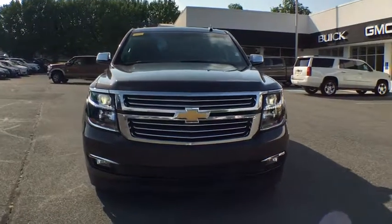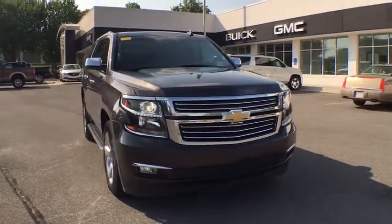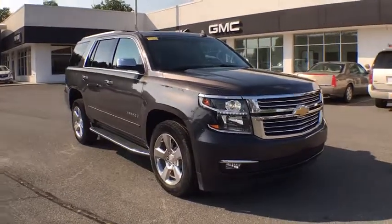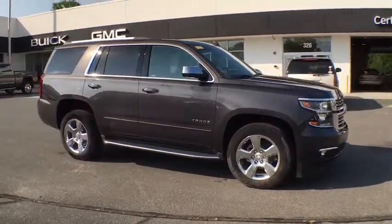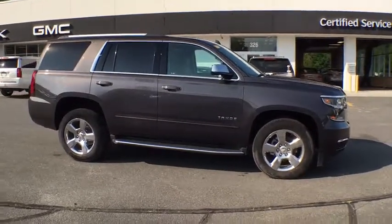The 2017 Chevrolet Tahoe. Tahoe has been the best-selling sports utility vehicle, accounting annually for more than 25% of all full-size SUV registrations in the United States.